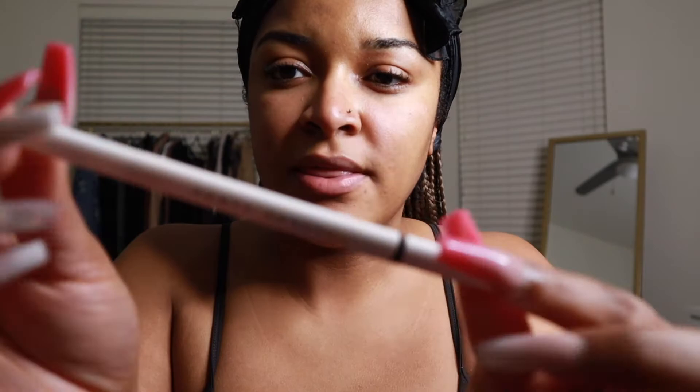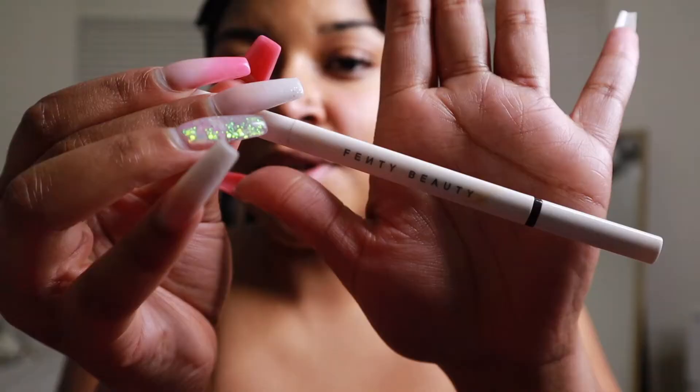I zoomed you guys in so you can see — I have my head scarf on. I normally start with brows, and for brows I use the e.l.f. eyebrow pencil. I apologize for the lighting, I'm still trying to figure everything out. I use the e.l.f. eyebrow pencil in the shade Brow MVP and I just follow the outline of my natural brows.